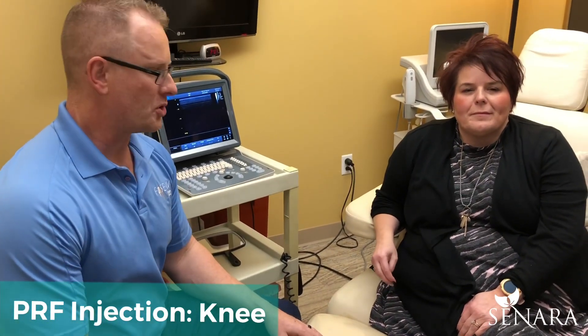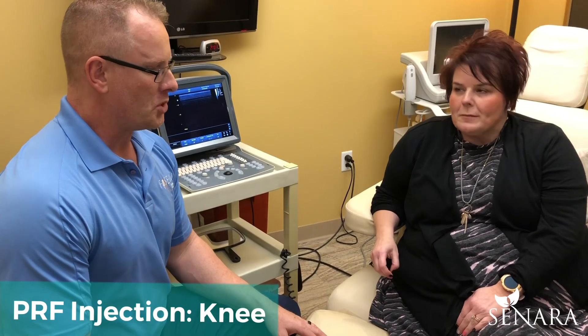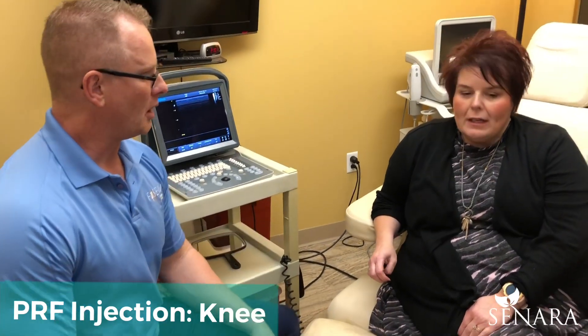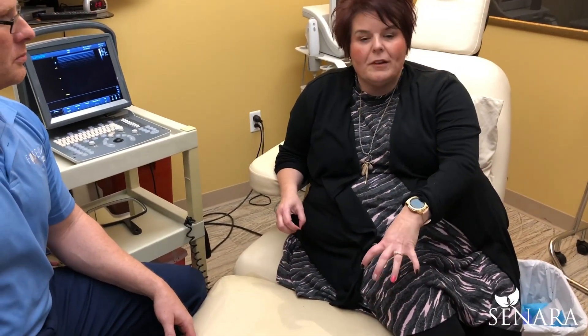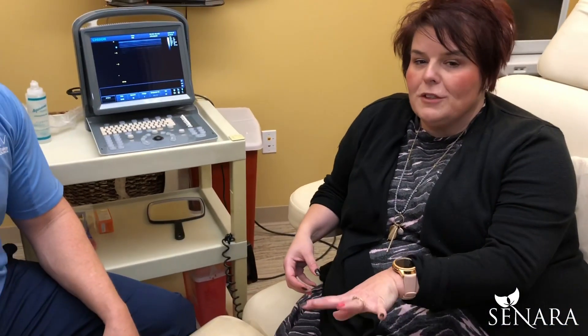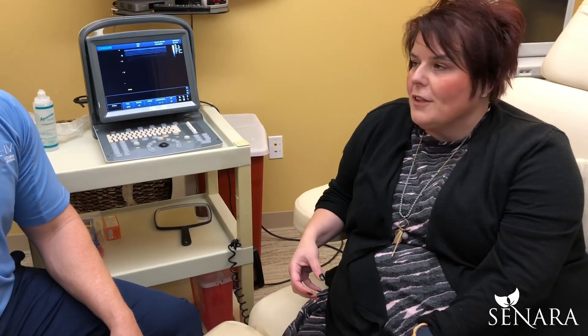We're here with patient Christy, she just got done having her PRP injections. She has a history of knee pain. Would you like to elaborate and tell us what was going on with your knee? Yeah, it was swollen, painful to touch, painful to walk — it felt like it was locked and tight. We tried massage, we tried physical therapy, and I'm not ready to do anything too invasive yet, so the doc recommended this.